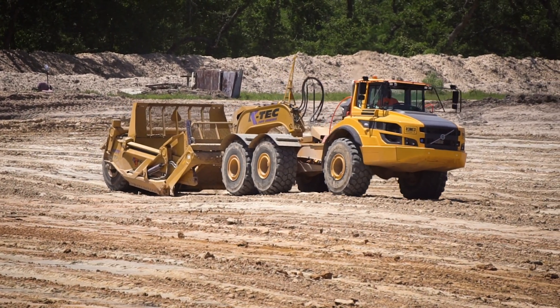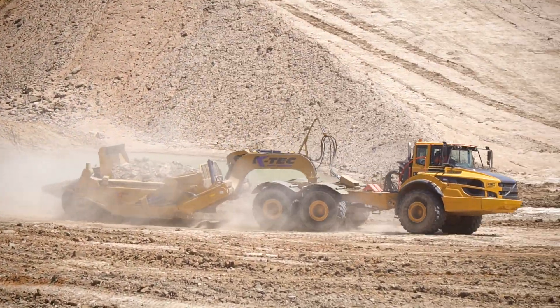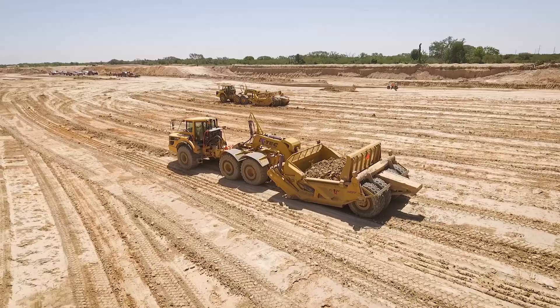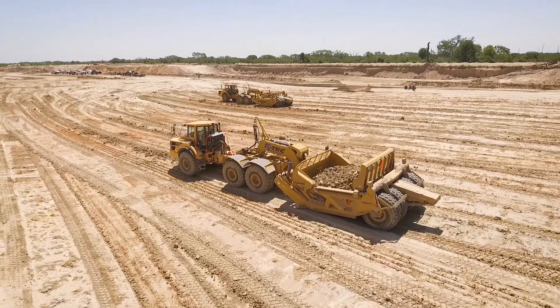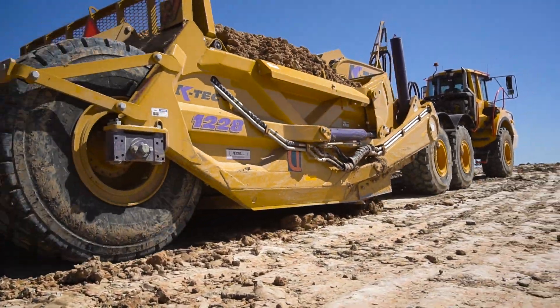We had distributed other brands of scrapers in the past and none of them were what I would call construction ready. They didn't seem to have the reliability and the longevity that the KTEC does. The KTEC is a big strong piece of machinery that's made for construction work — made for hauling dirt over a long period of time. I'm talking years.